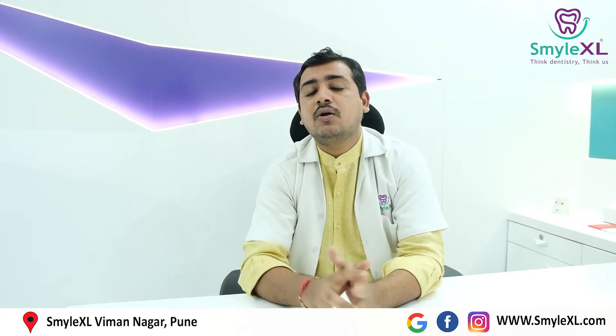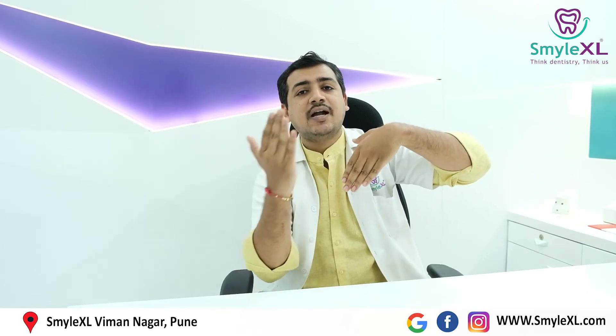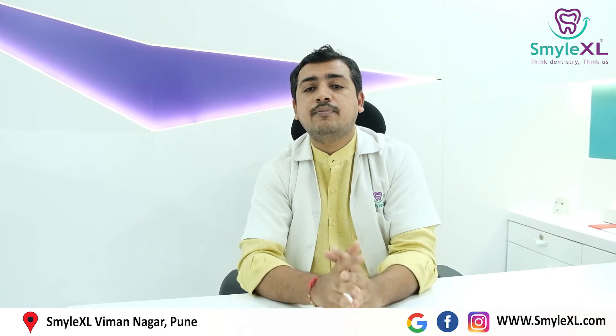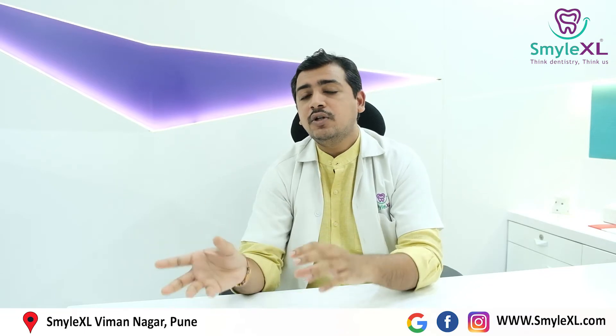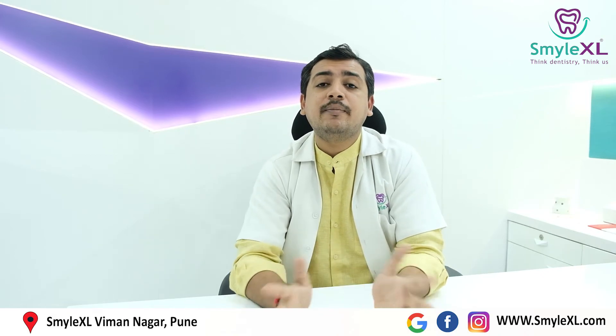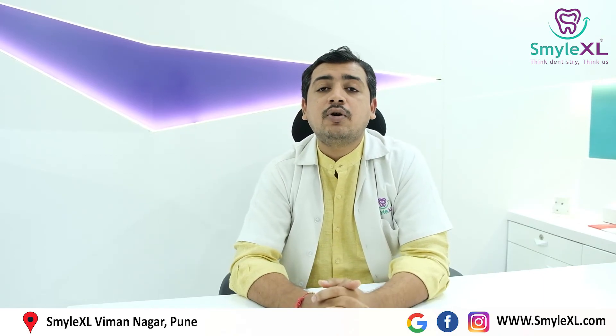The fifth treatment option for treating crooked teeth is called as composites. Composites are special tooth-colored materials which the dentist can stick on your tooth surface. He will use a special chemical called as bonding agent before sticking that material. There are different shades available in dental composites, so according to your teeth color, he will choose that shade, stick the composite on your teeth, carve the shape, and that again makes a quick solution for treatment of your crooked teeth.